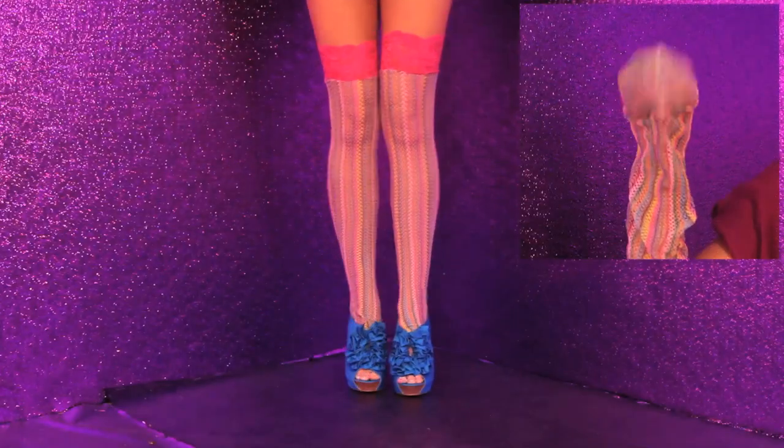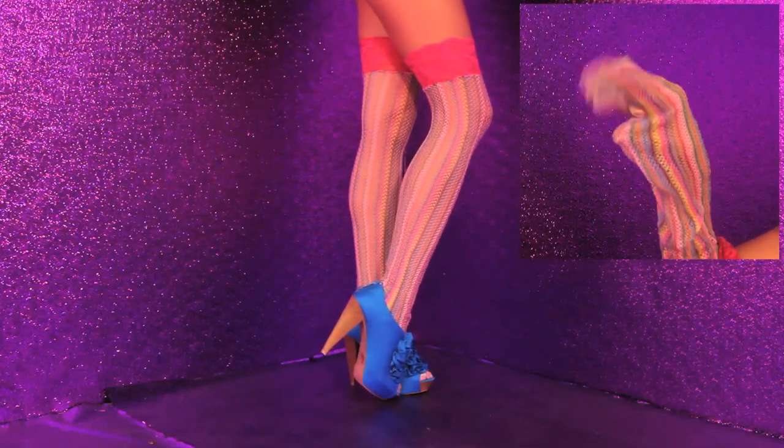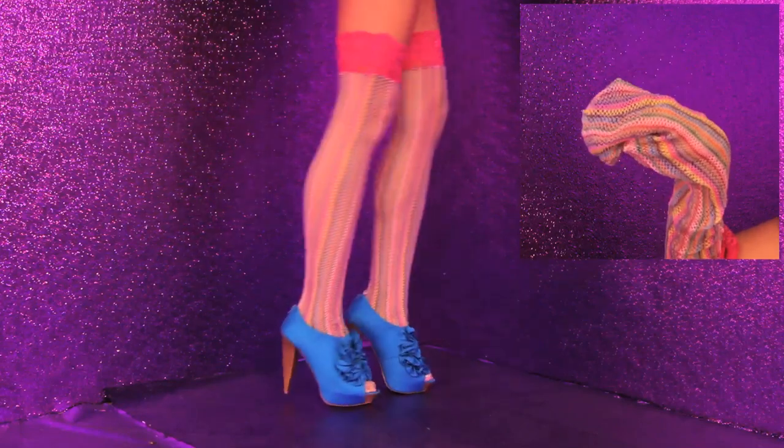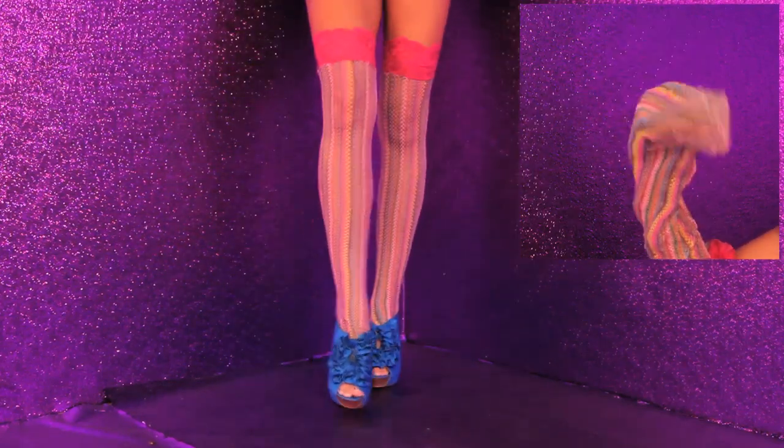Here we have the colorful lacy socks with a peep toe booty. You could wear these shoes with the rainbow or pink socks. This looks extra cute and almost Little Bo Peep — you could really dress up a pair of jean shorts with these.